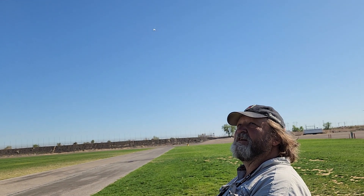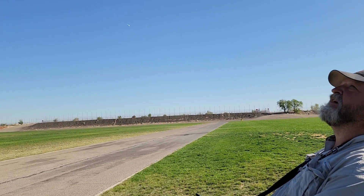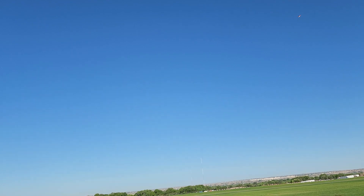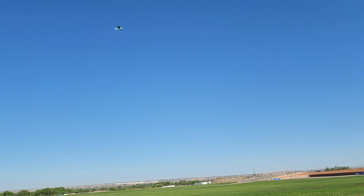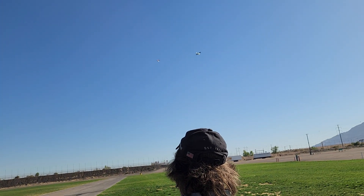Let me come by and try to do a knife edge. No, it didn't work. I don't know — there's a flat turn. I'm going to come by with full flaps down.